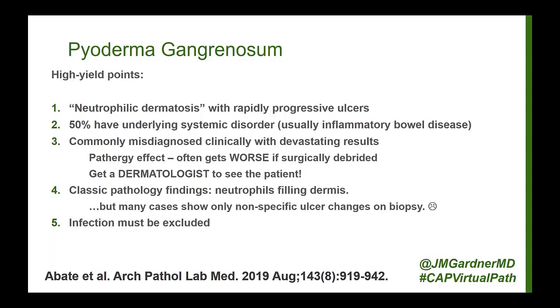Once infection has been excluded as best as possible, if the dermatologist thinks it's PG, the next step would be a trial of immunosuppressive therapy with close follow-up. In cases where we can't figure it out for sure, I recommend doing everything to rule out infection, then giving systemic steroids or something else, and watching very closely. If it starts getting better, that's a good sign. If it gets worse, biopsy again and check for infection.